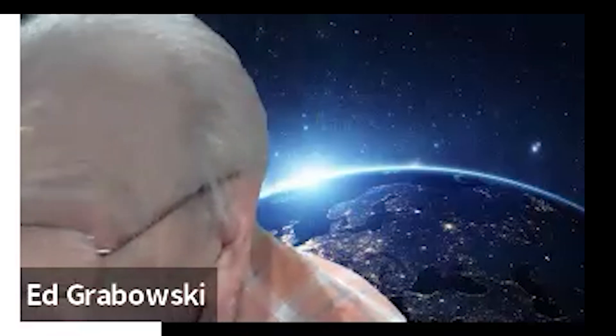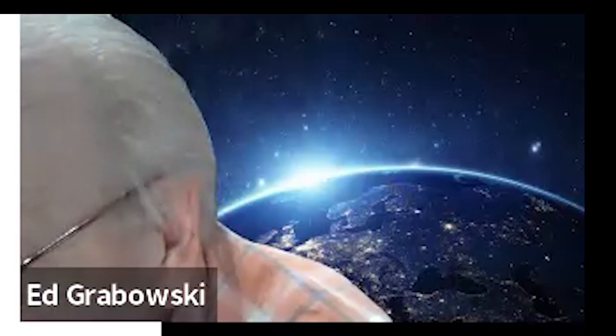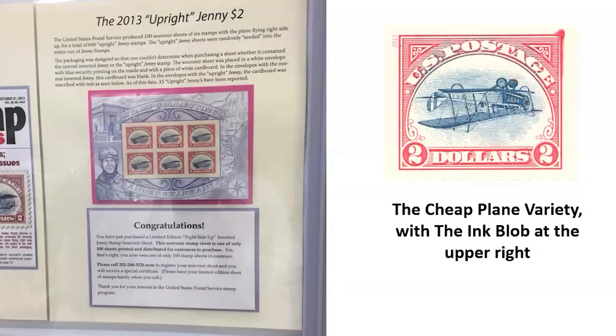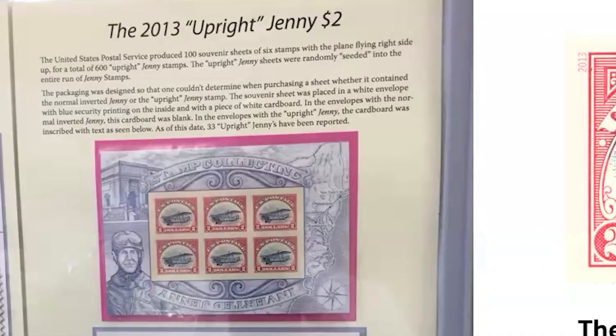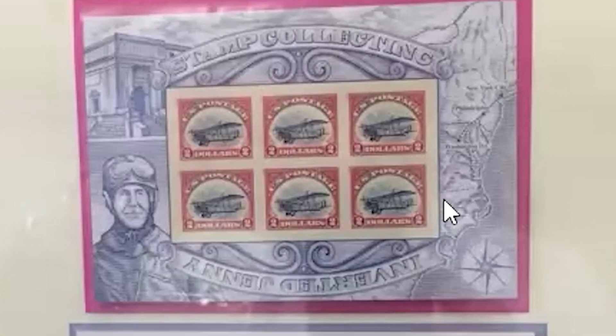So what did Fred do? He wrote to the philatelic bureau, now in Kansas City, and he used to buy huge quantities of the six-cent Jenny Inverted sheet from 2013. The postal agency was printing millions of these sheets, but decided to pepper them with 100 sheets randomly where the planes were properly printed — right-side up — mimicking the famous Inverted Jenny in reverse. Fred bought so many that he actually got one of the 'inverted inverted Jennys,' meaning the right-side-up Jennys.